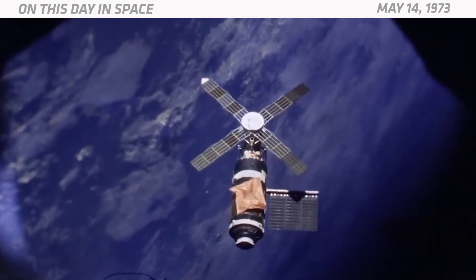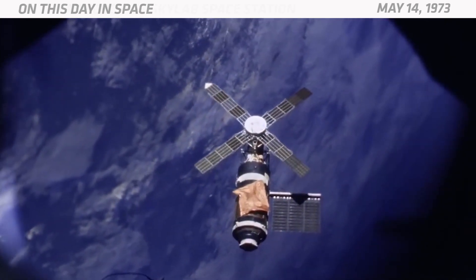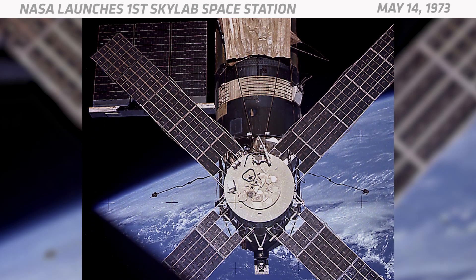On May 14, 1973, NASA launched Skylab, the first American space station. Skylab orbited Earth for six years and supported three crewed missions, during which astronauts conducted hundreds of science experiments. Skylab was considered a success overall, but it got off to a pretty rocky start.